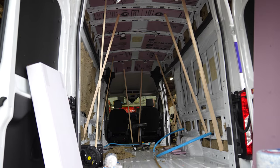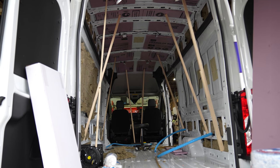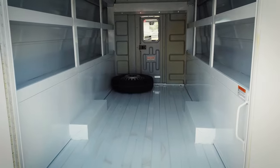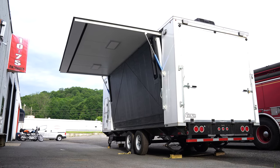Some of the platform examples that we're working with are vans such as the Ford Transit and Mercedes Sprinter platform. We're working with box trucks, Winnebago chassis — whether they're small or large with slide outs — trailers, and any other types of vehicles.